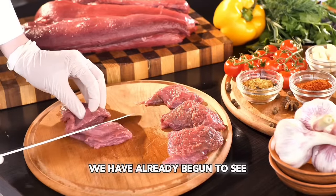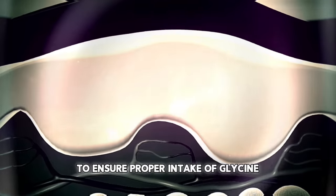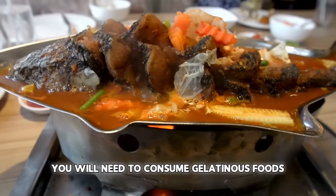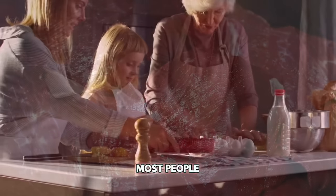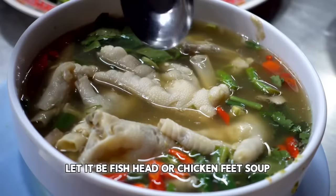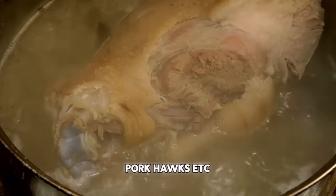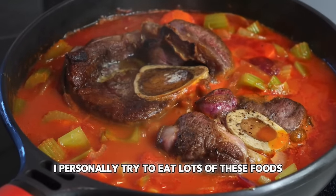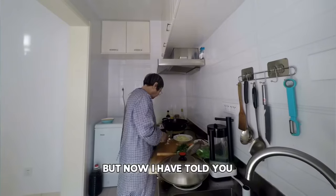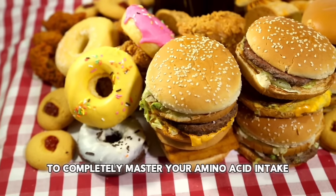We have already begun to see the long-term effects of this in the Western world. So what do you need to consume to ensure proper intake of glycine, alanine, proline, and hydroxyproline? You will need to consume gelatinous foods, not muscle meat. Most people's grandma have a traditional recipe very high in gelatin or collagen — let it be fish head or chicken feet soup, bone broth, bone marrow, organs, jellied meats, tendons, pork hocks, etc. I personally try to eat lots of these foods and also supplement with gelatin powder made from cows. But now that I have told you what amino acids you need to consume, you also need to know which ones to avoid to completely master your amino acid intake.